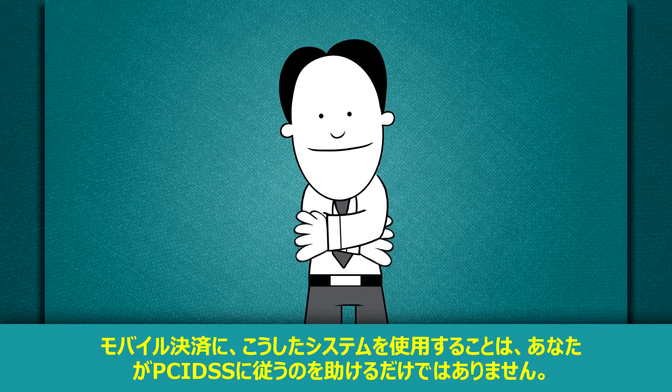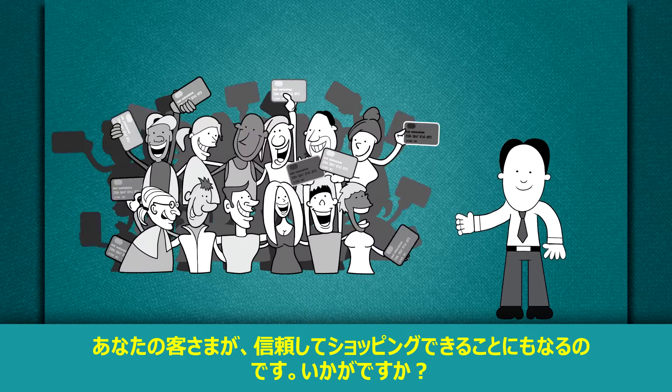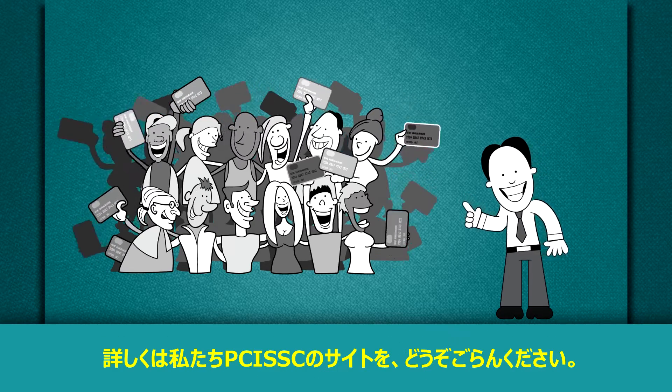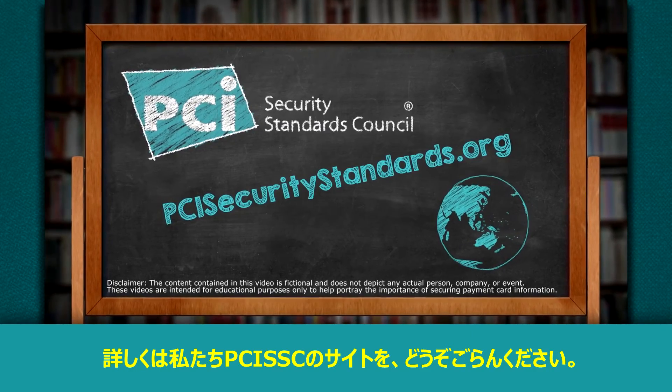Using a validated mobile payment system will protect cardholder data, even if a data thief manages to hack your system. Using a system like this for your mobile payments will not only help you comply with the PCI Data Security Standard, it will also allow your customers to shop with confidence. For more information, check out our quick resources at PCISecurityStandards.org.